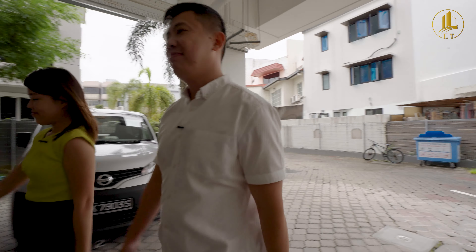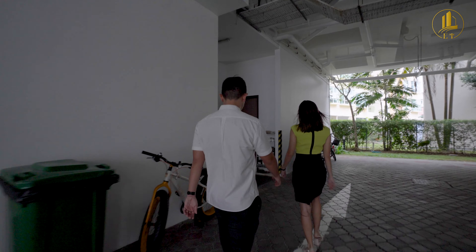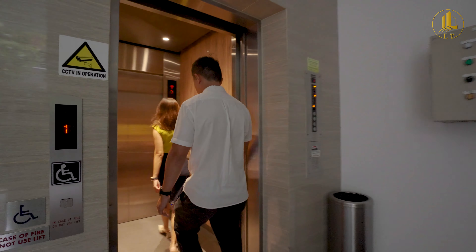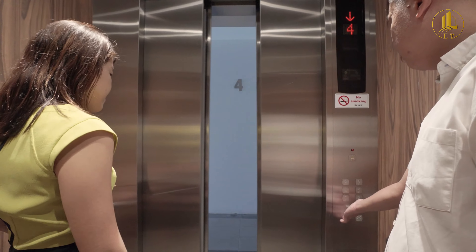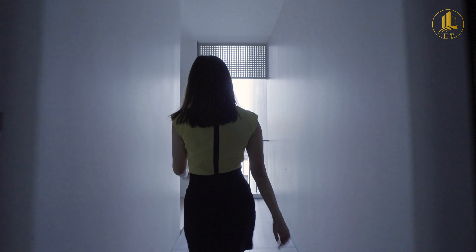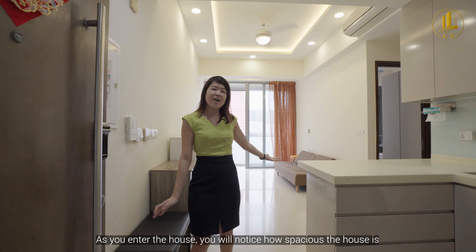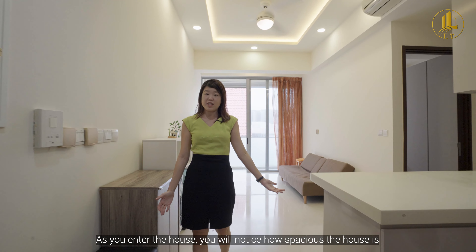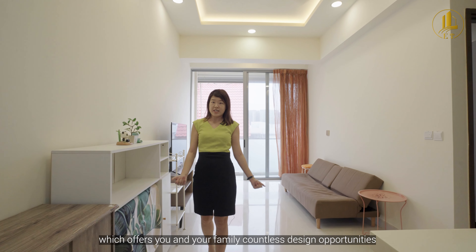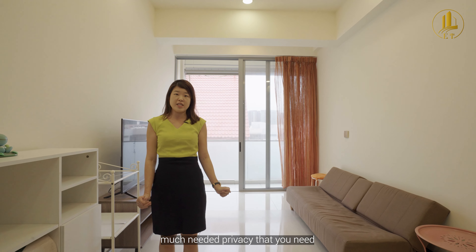As you enter the house, you will notice how spacious it is, which offers you and your family countless design opportunities. This is also a corner unit, which offers you and your family the much-needed privacy that you need.